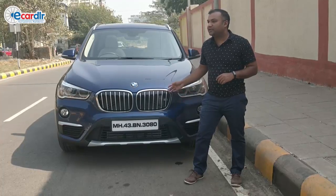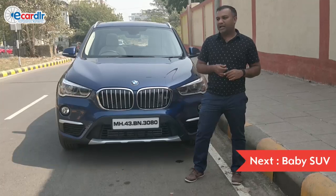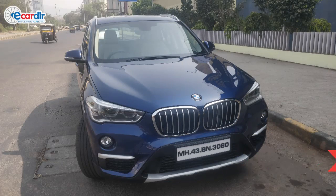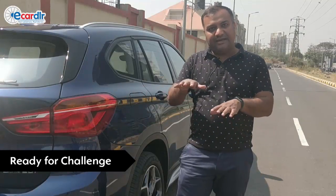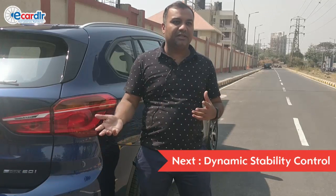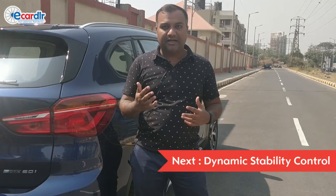I've been following the X1 since the day it was launched. I've always been a BMW fan. I bought this car only because of my love of driving. This sits right in between the SUV and the sedan segment. It's got the driving dynamic where you can actually have fun with it — turn it sharp into corners, drive it hard.